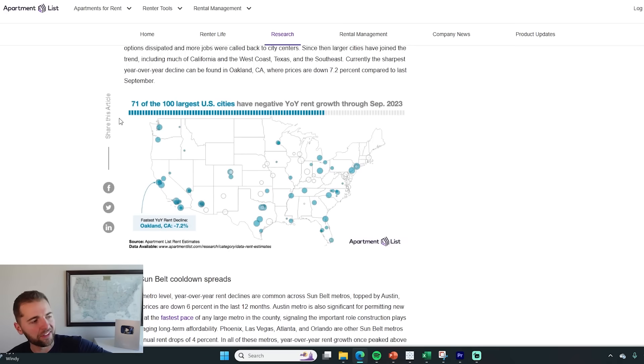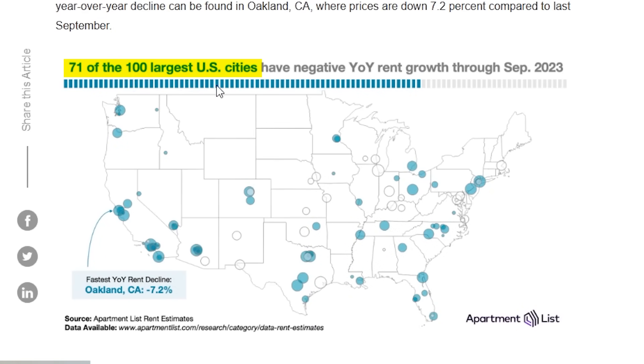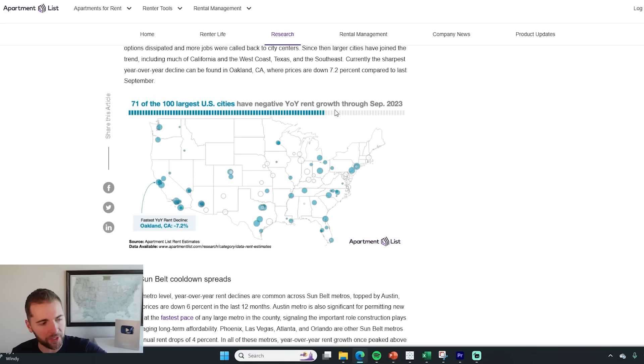But before you get too excited about Wall Street investors selling out in your neighborhood and increasing inventory and pushing down prices, understand that this decline in the rental market is not happening everywhere in America. It's kind of a bifurcated rental downturn, with 71 of the largest 100 U.S. cities reporting negative rent growth over the last year.